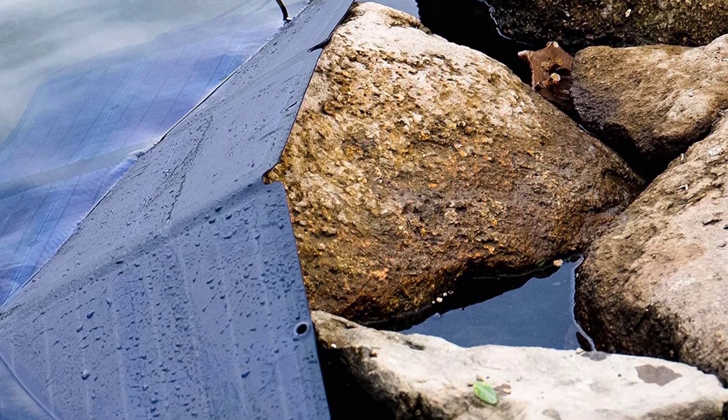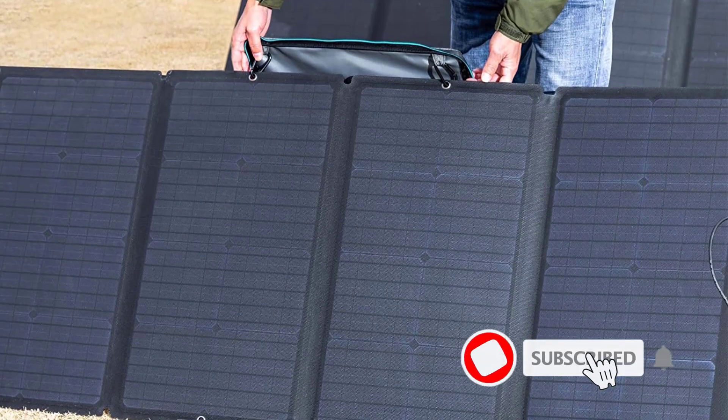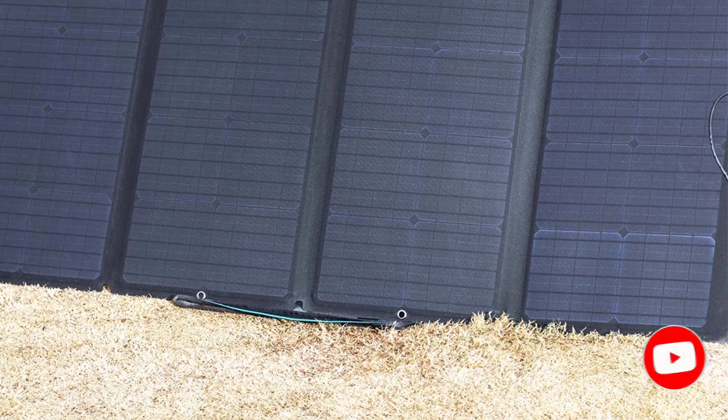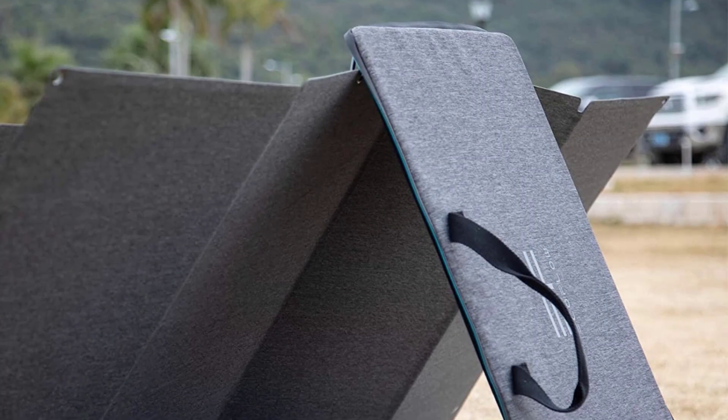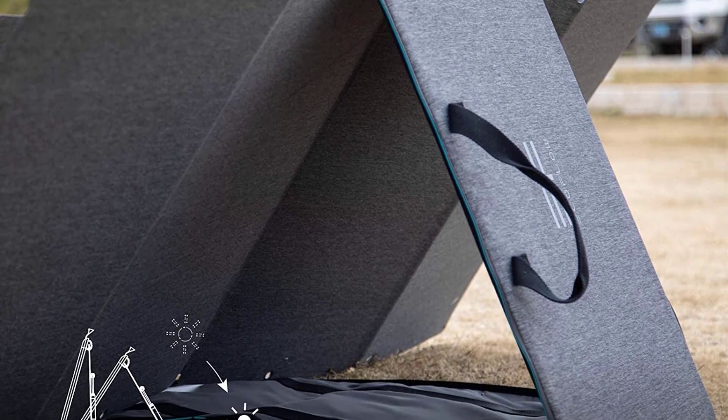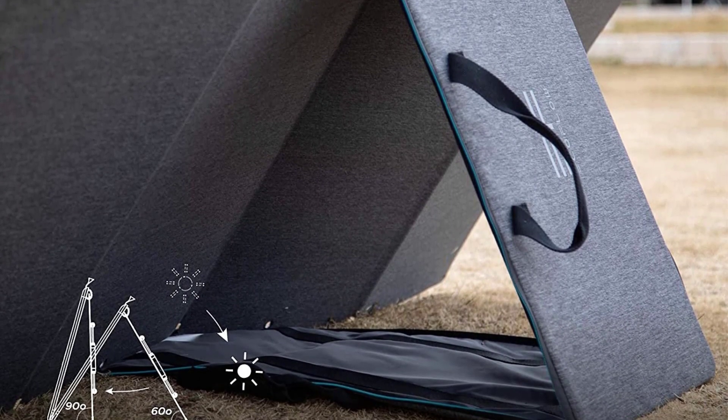The panel's compact size doesn't sacrifice its durability — its rugged design can withstand harsh outdoor conditions, including dust, moisture, and extreme temperatures. Like the other portable panels, this model includes a case with a built-in kickstand. It allows you to maximize your sun exposure with easy setup and positioning.